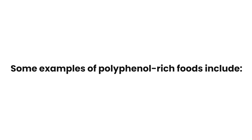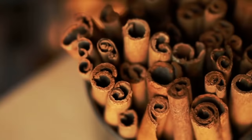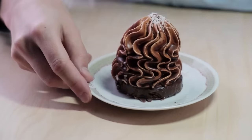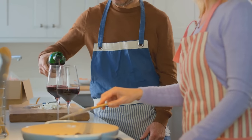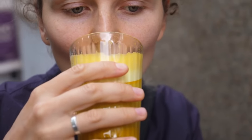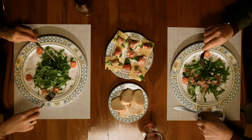Some examples of polyphenol-rich foods include berries, dark chocolate, green tea, red wine, and spices such as cinnamon and turmeric. Incorporating these foods into your diet can be as simple as adding berries to your breakfast cereal or swapping out your afternoon snack for a piece of dark chocolate. Drinking green tea or a glass of red wine with dinner are other easy ways to incorporate polyphenols into your daily routine.